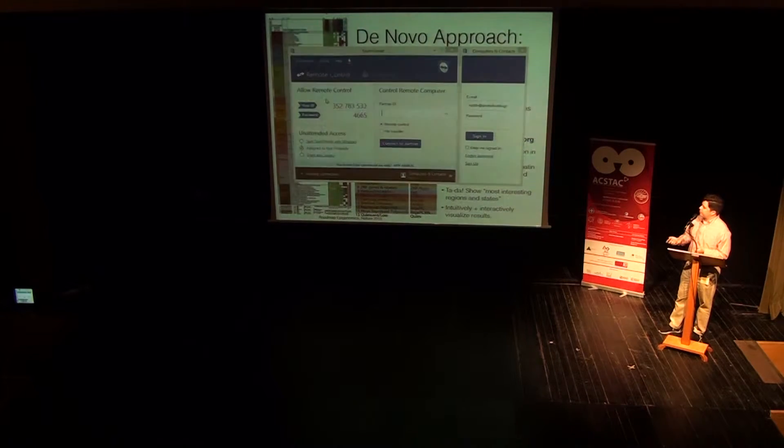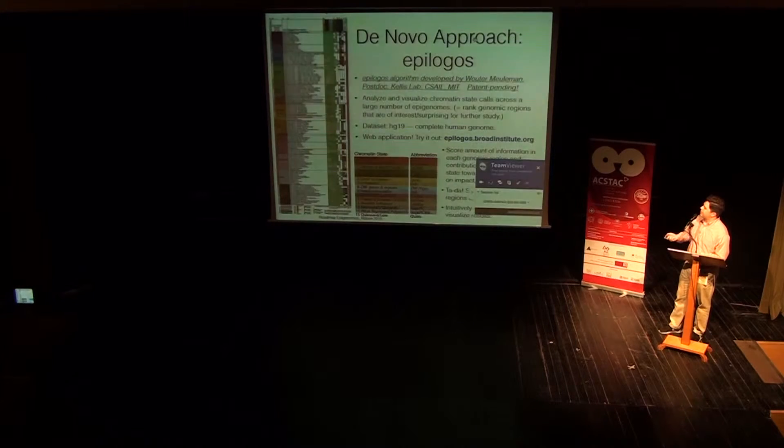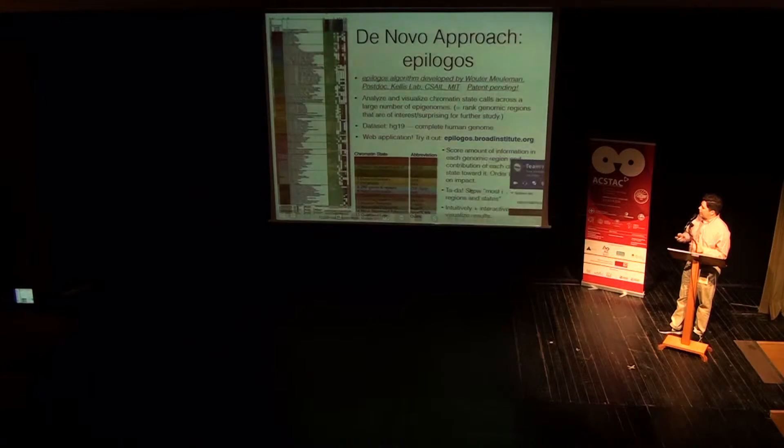Not only that, but also the contribution of each of these chromatin states. Chromatin is many molecules bound together that, among other things, help pack the DNA in the nucleus and also help regulate how genes get expressed. So we're scoring the overall amount of information in each locus, but also how these different states impact this specific locus. That's how we show you the most interesting regions, and we show it in a very intuitive and interactive way.